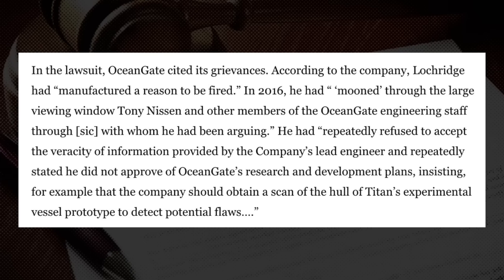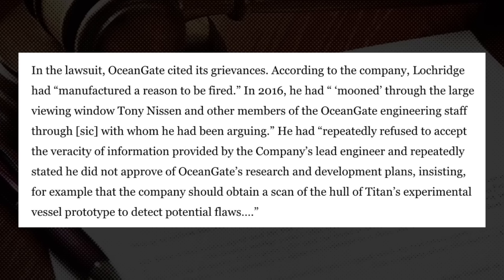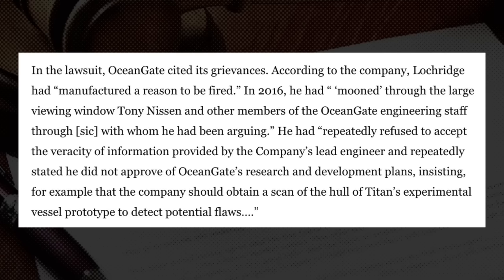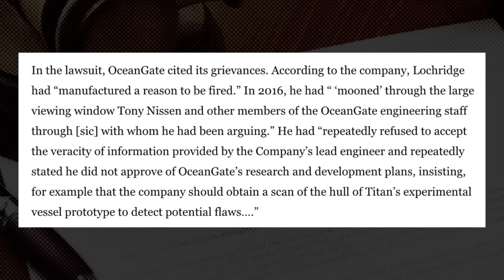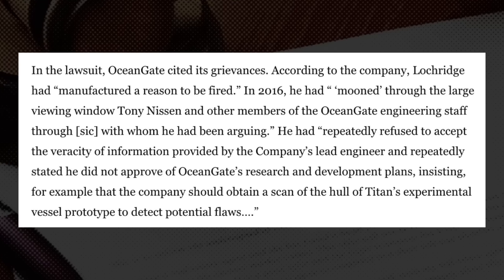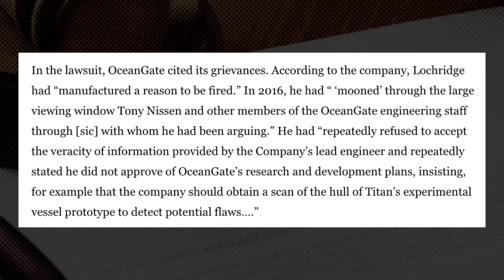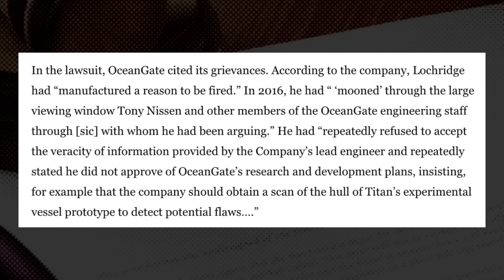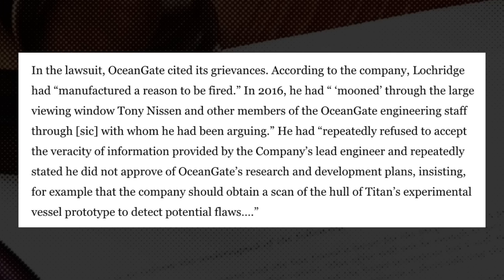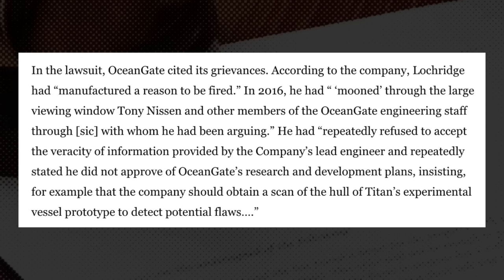In the lawsuit, OceanGate cited its grievances. According to the company, Lockridge had manufactured a reason to be fired. In 2016, he had mooned Tony Niesen and other members of the OceanGate engineering staff through the large viewing window, with whom he had been arguing. He had repeatedly refused to accept the veracity of information provided by the company's lead engineer, and repeatedly stated he did not approve of OceanGate's research and development plans — insisting, for example, that the company should obtain a scan of the hull of Titan's experimental vessel prototype to detect potential flaws.